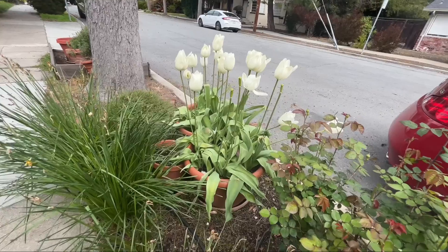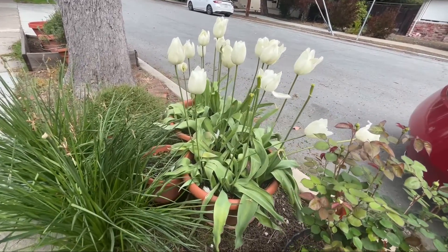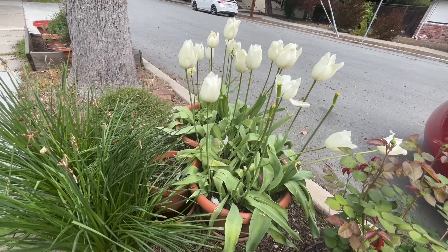In your pocket, you have a great tool, and it's your phone's camera. This is just from my walk today. It's springtime. Everybody's waking up.